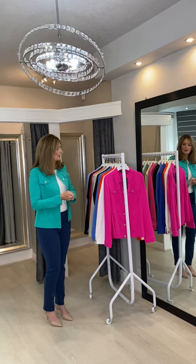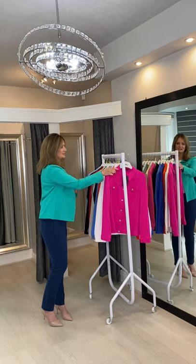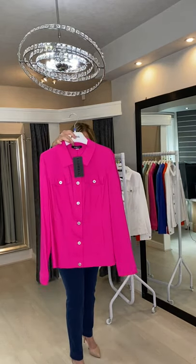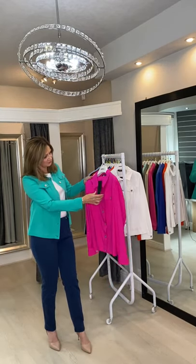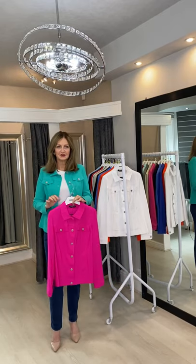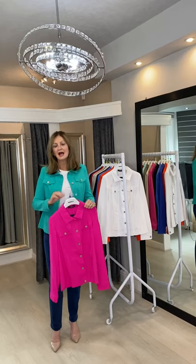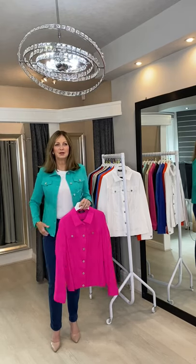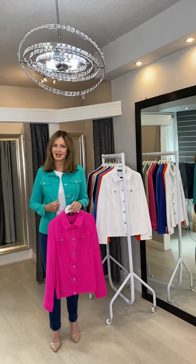So I'll start with the different colours we've got in the Happy Jacket. This season we've got this gorgeous new neon pink — I'll bring it up to the camera for you. The jacket itself, if you imagine a denim jacket, it's very similar in style, however it's a little bit longer and so much more comfortable. If you imagine a cardigan, it feels like a cardigan but actually looks really stylish like a jacket.